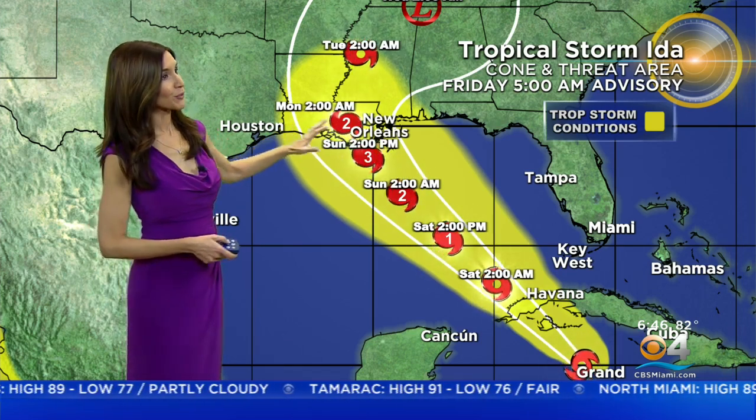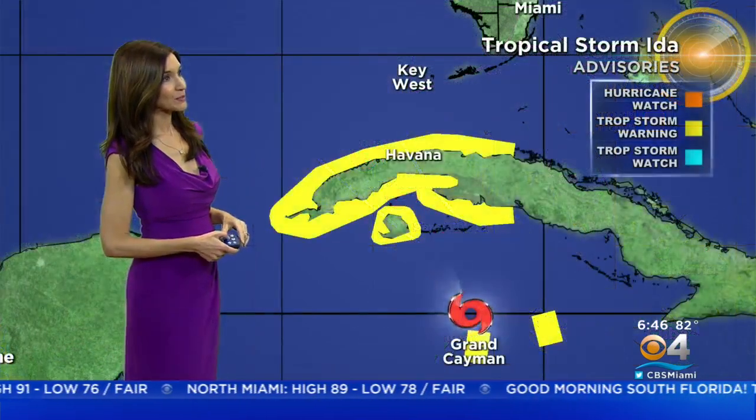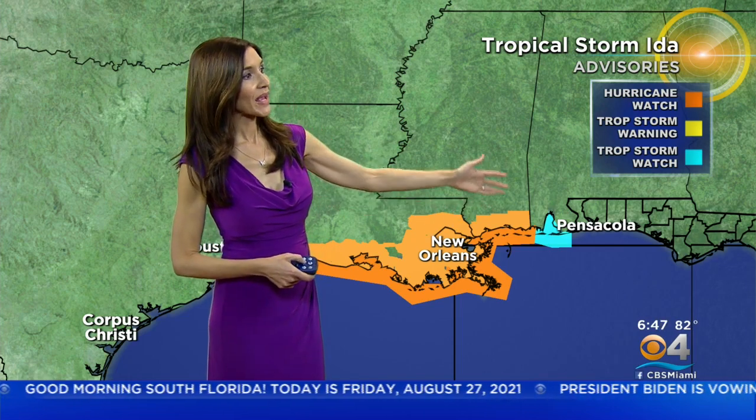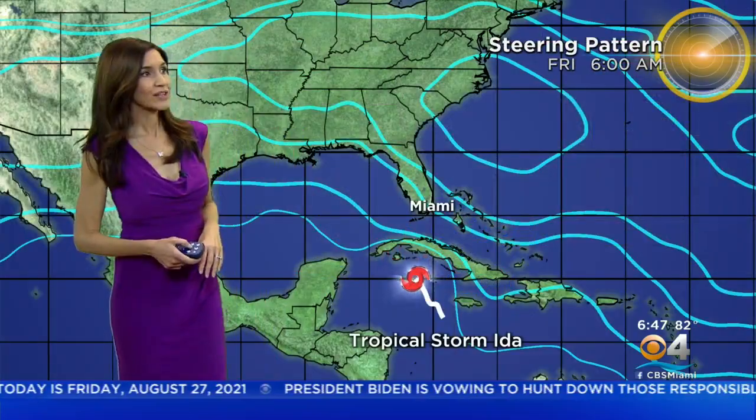Right now, the center is forecast to move into Louisiana around this area along the north Gulf Coast. You'll be seeing the potential for life threatening storm surge as well as heavy rain and gusty winds and of course hurricane conditions expected. A hurricane watch has been issued from the coastal areas of Louisiana through the Mississippi-Alabama border, and then stretching into the Florida-Alabama border as a tropical storm watch.